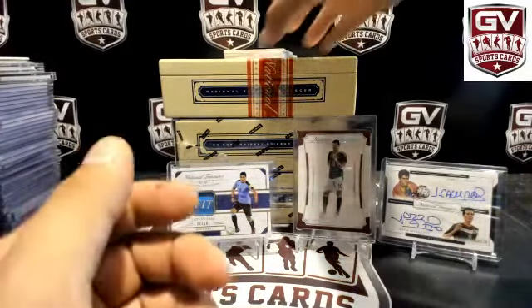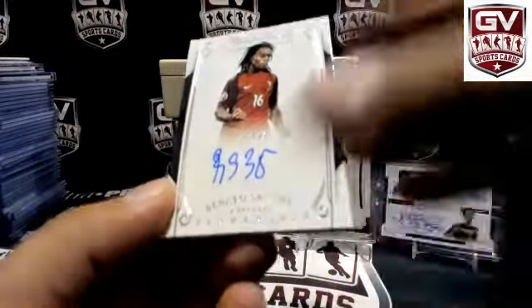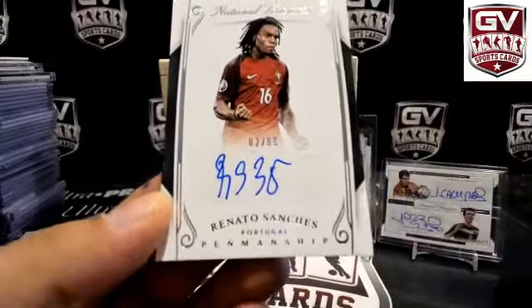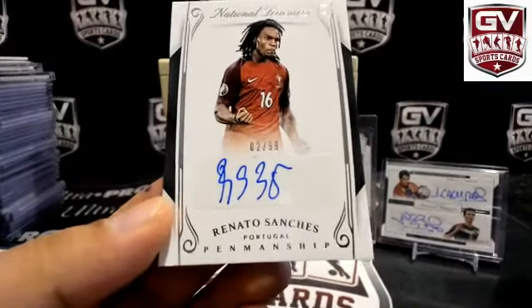We got number to 99 — 2 of 99, Renato Sanchez, Portugal. That is Joseph A in Portugal.